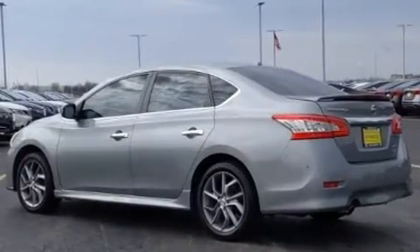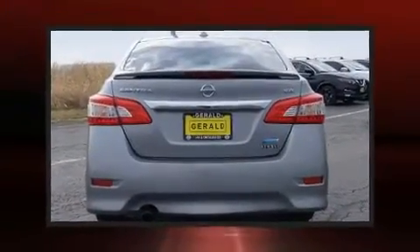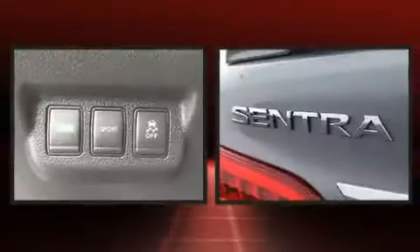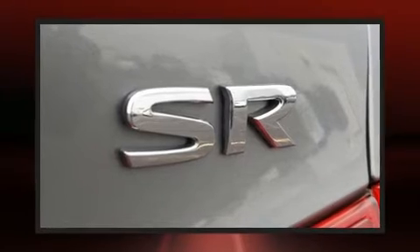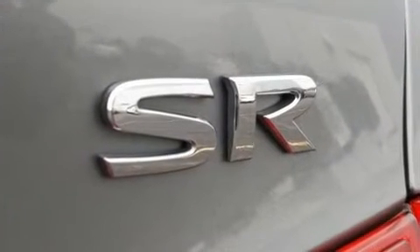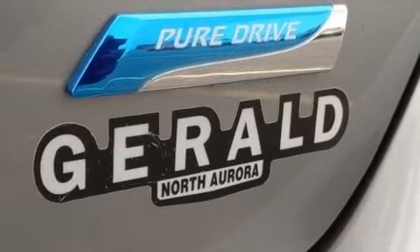It distinguishes itself from the competition with features such as variably intermittent wipers, an outside temperature display, and a split folding rear seat. Nissan ensures the safety and security of its passengers.